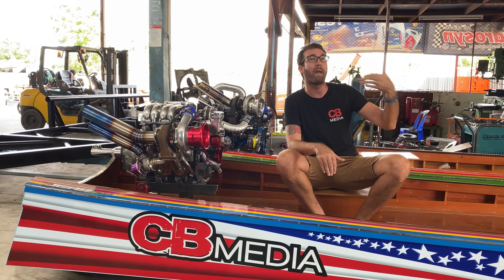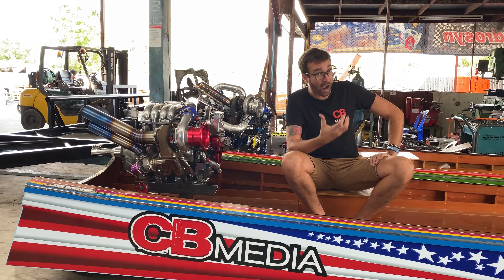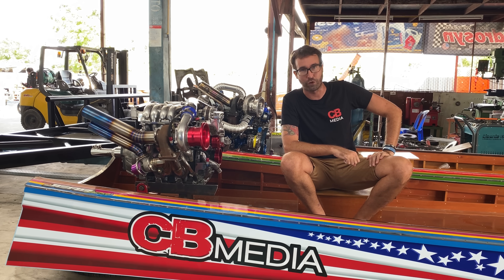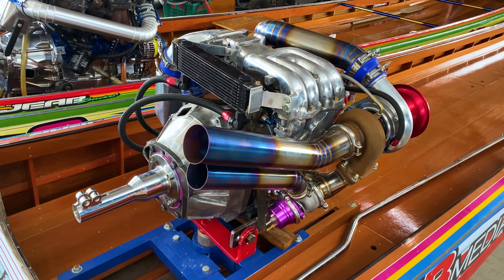I'm super excited to make some progress, get this boat finished, get it on the water, drive it myself, go for some epic rides, and then eventually give it away to one of you guys. The Titanic build is finally making progress.